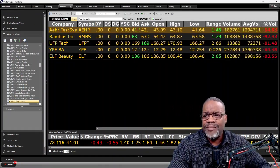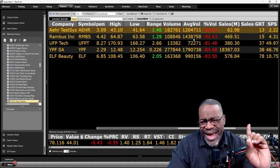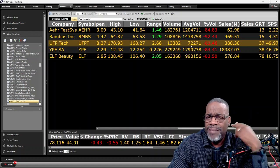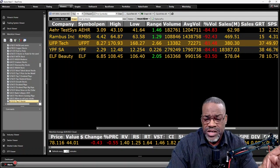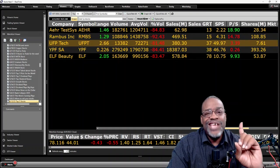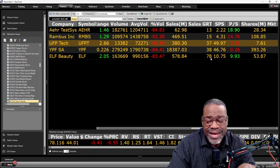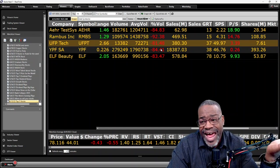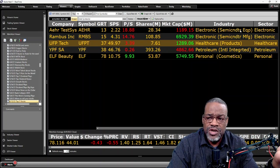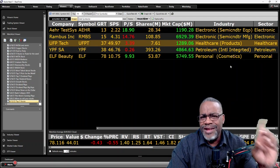None of these stocks pay a dividend — I'm okay with that. I always want to be in a stock with an average volume of at least 100,000 shares. I noticed that UFPT gives me an average volume of 72,000 shares, so I'll keep that in the back of my mind. If earnings is the engine that drives price higher, sales is the fuel. All of these stocks have sales growth in double digits — look at E.L.F. Beauty, 78% sales growth, that's huge. And for diversification, we have electronic semiconductor equipment, manufacturing, healthcare products, petroleum, and personal care — nicely diversified.